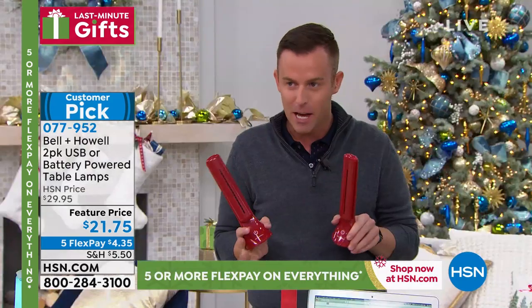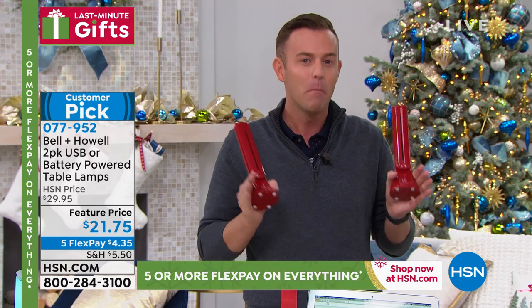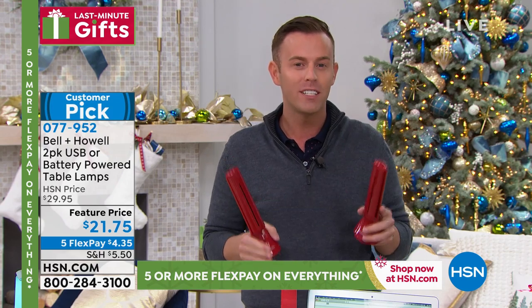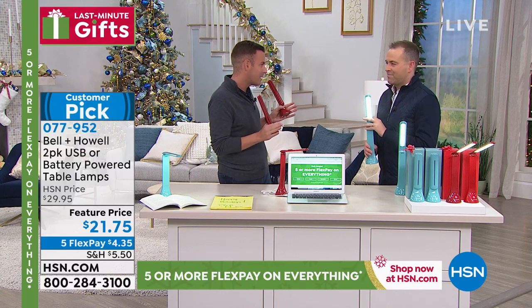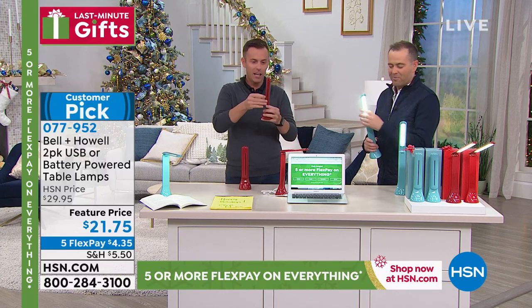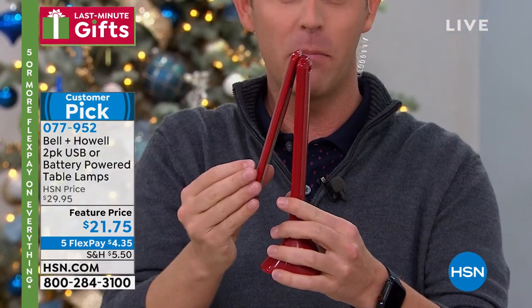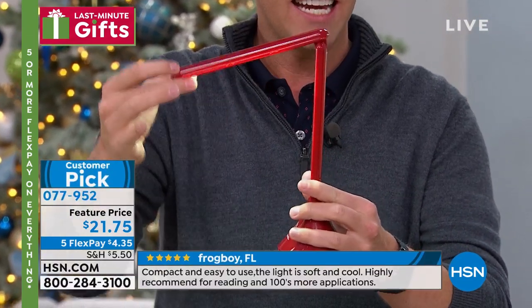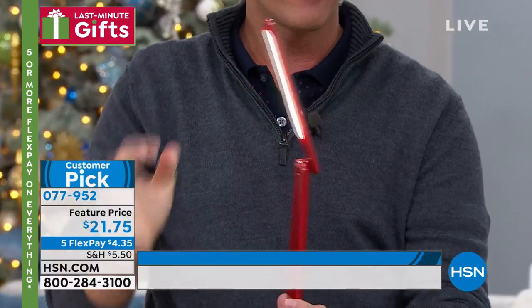This is the Bell & Howell table lamp. As we all know, Bell & Howell has been around over 110 years making quality products. We know them, we love them. I just got out of the green room — 22 pages of reviews on just this item. Huge customer pick, Adam, as you know. Almost every Bell & Howell item is a screaming customer pick. It's a table lamp, or it's a flashlight, or it's whatever you want it to be, because the 180-degree articulation actually clicks into eight different places along the way, giving you customizable light wherever you need it.